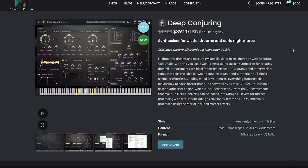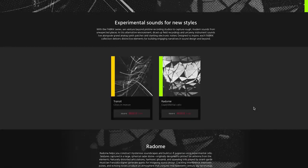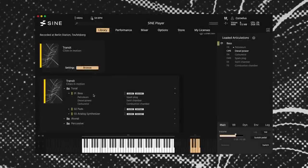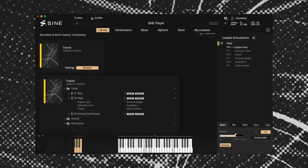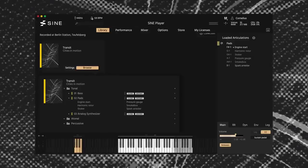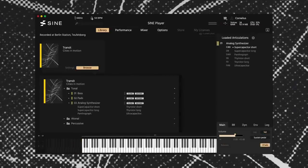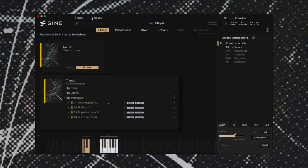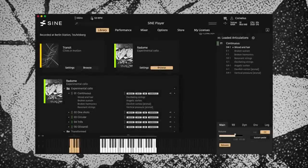Frozen Planes has released Deep Conjuring. This synthesizer is available for $39, normally $49. And we mentioned Orchestral Tools' Fabric Series — they've got two new instruments in the series: Transit Cities in Motion, and Radom Experimental Cello.